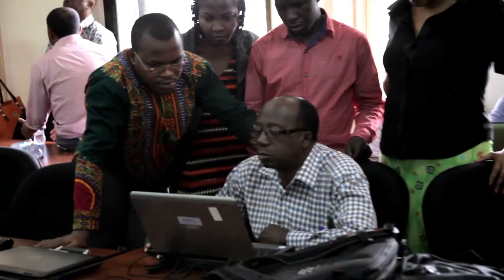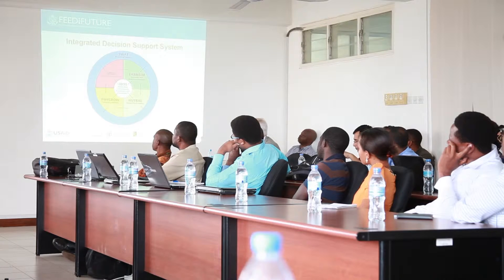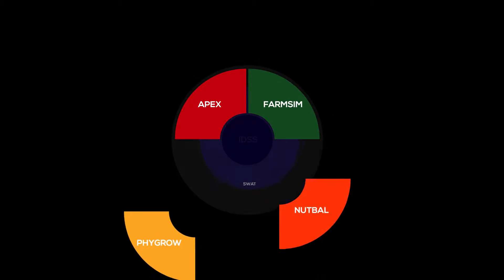As part of the project, in-country university scientists are being trained to use the models, which are known collectively as the Integrated Decision Support System.